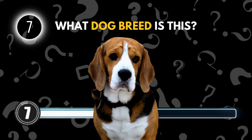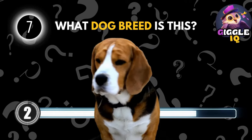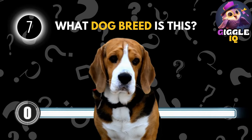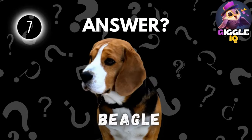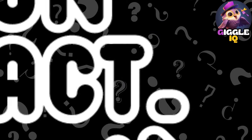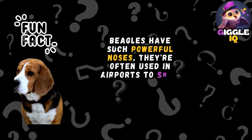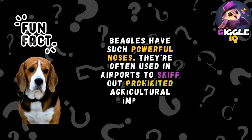Guess this dog breed. Beagle. Beagles have such powerful noses, they're often used in airports to sniff out prohibited agricultural imports.